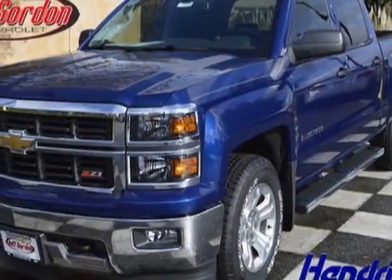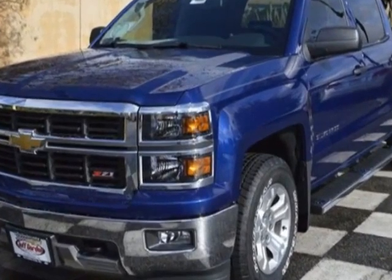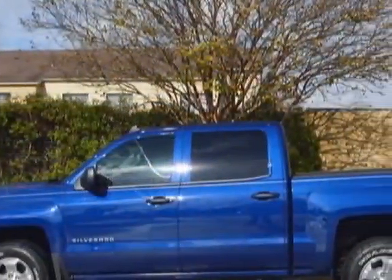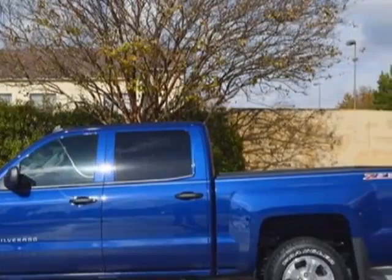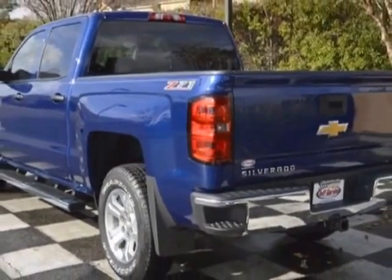Look at this new 2014 Chevrolet Silverado 1500. For your protection, this vehicle has a full factory warranty. This Silverado 1500 boasts a 4.3 liter engine and has a 6-speed automatic transmission.